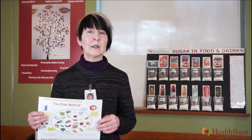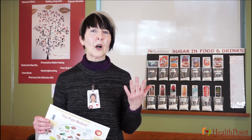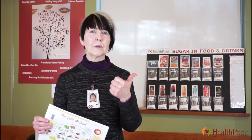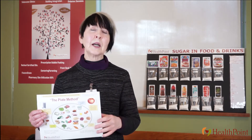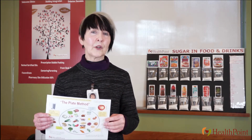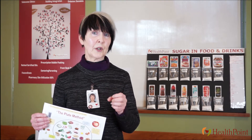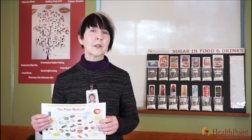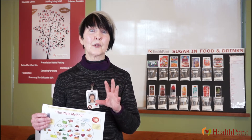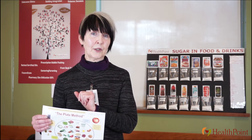So first of all, the word carbohydrates. Carbohydrates are foods that either have sugar or starch, and both of those are going to raise your blood sugar. Now carbohydrates also include fiber. Fiber is the part of food that doesn't raise your blood sugar — we'll talk about that later. But right now I want you to understand the foods that raise your blood sugar and how you can eat them to help control your blood sugar.